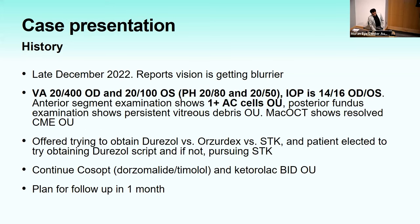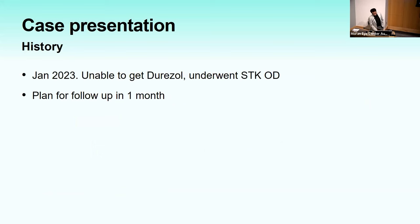Next month, visual acuity was 20/400 right and 20/100 left, IOP 14 and 16, with new anterior chamber inflammation and no CME. He was offered Durezol versus Ozurdex versus sub-Tenon's Kenalog, and elected to try getting insurance to cover Durezol, otherwise pursuing sub-Tenon's Kenalog. In January 2023, unable to get Durezol, he underwent sub-Tenon's Kenalog in the right eye.